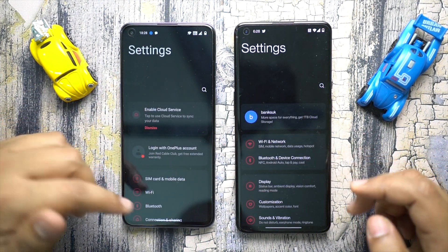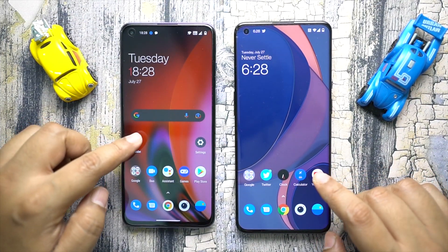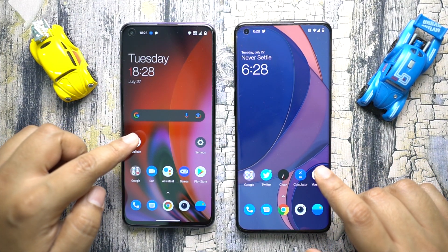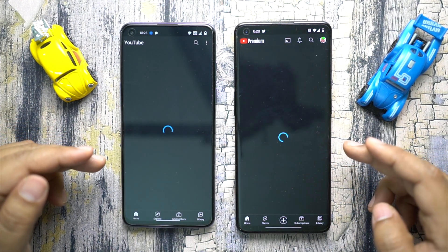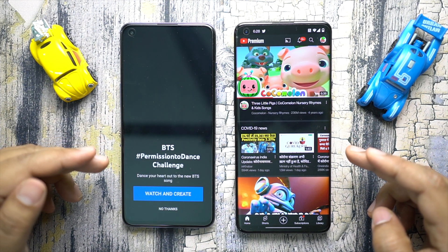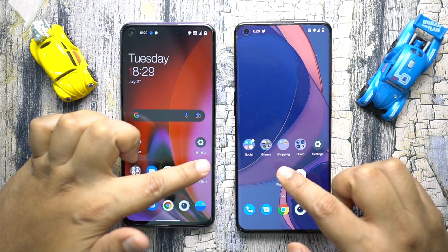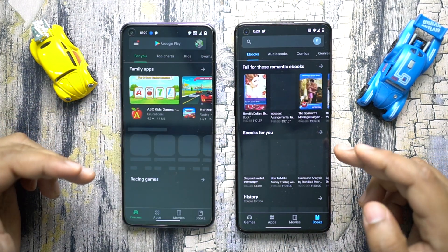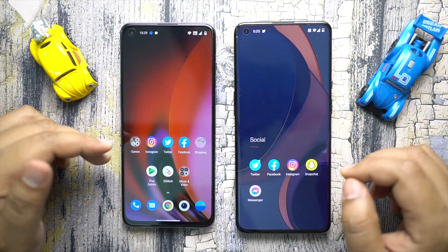Let's quickly check the settings app and this time the OnePlus 9 Pro is much faster. Next, how about YouTube — which is definitely network dependent — and the OnePlus 9 Pro is once again much much faster, with the Nord 2 taking some time. Next, the Play Store — once again the OnePlus 9 Pro is doing much better.